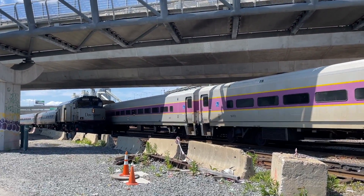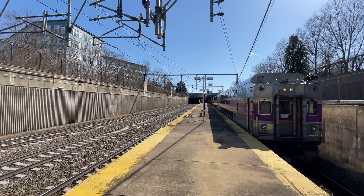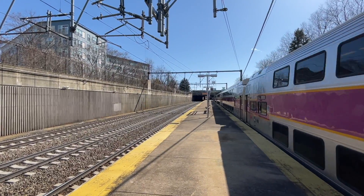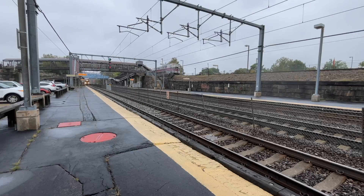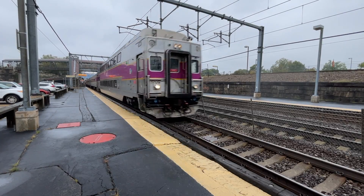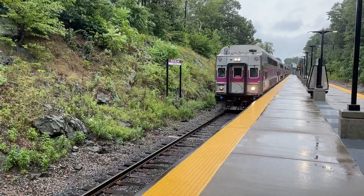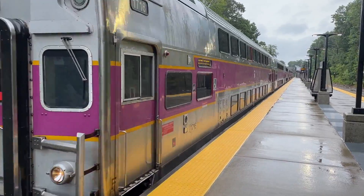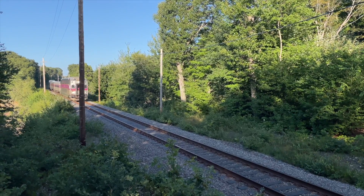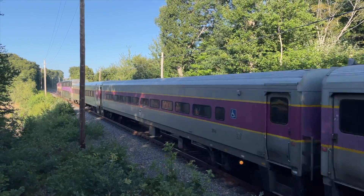The MBTA operates four different kinds of cab cars. The first being bi-levels, or double-deckers. Two versions of bi-levels are operated by the MBTA, which run primarily on the south side. The older Kawasaki CTC-4 cars underwent a rebuild recently and are numbered 1700 to 1724. They are currently in the process of being moved to the north side to make way for the new Hyundai Rotem cars.